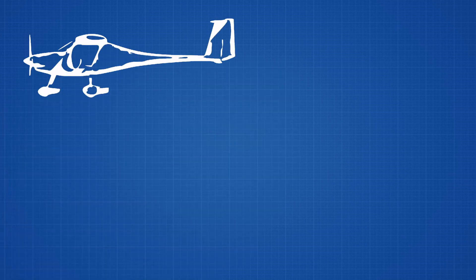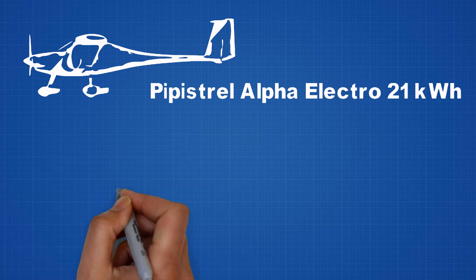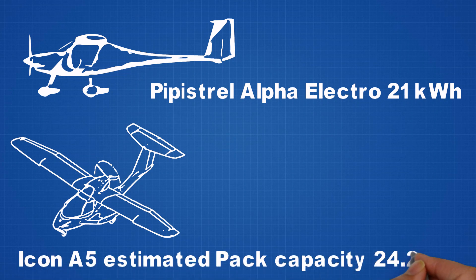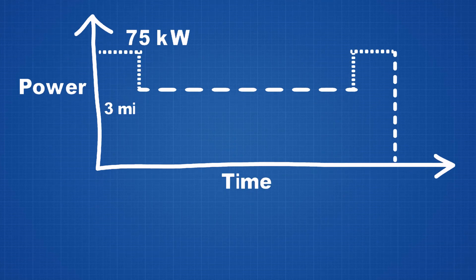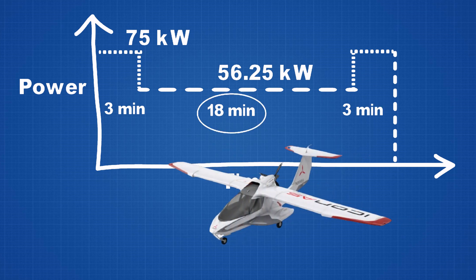If you look at the Pipistrel Alpha Electro, it houses a battery pack of 21 kilowatt-hours and has a flight time of one hour. The Icon A5, being heavier and larger, would require more power to lift off and cruise. It would consume about 3.75 kilowatt-hours based on using full throttle of 75 kilowatts for 3 minutes during takeoff and climb, leaving 20.45 kilowatt-hours. Assuming the power consumed during cruise mode is 75% of propulsion power, which is quite normal in small planes, an 18-minute flight could consume 16.86 kilowatt-hours.